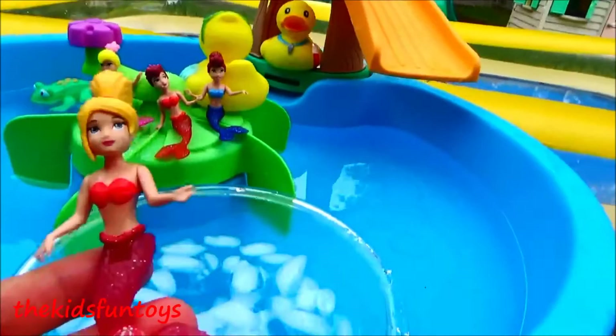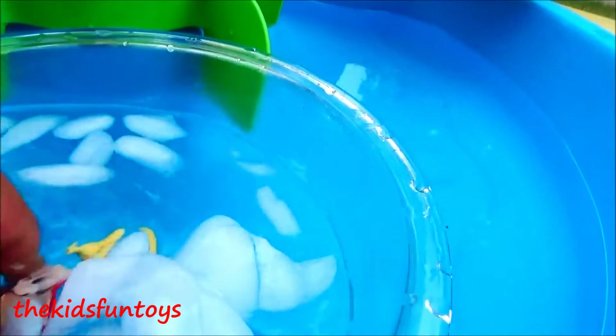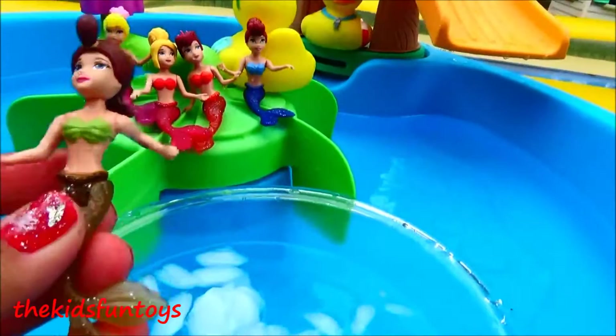These are super cute! Next we're gonna check out Arista — she's got long yellow hair and an orange top. Let's see how it turns out when we dip her in the icy cold water. Wow, it turns into a dark orange top! That is super neat.